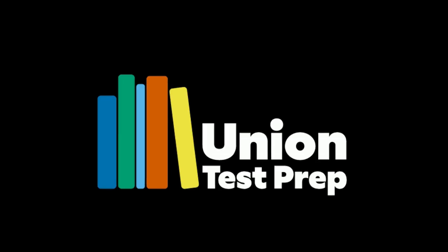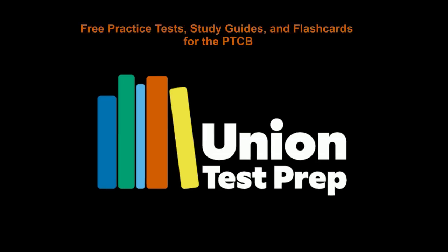Looking for more study help? For free practice tests, study guides, and flashcards for the PTCB exam, check out uniontestprep.com/PTCBexam.